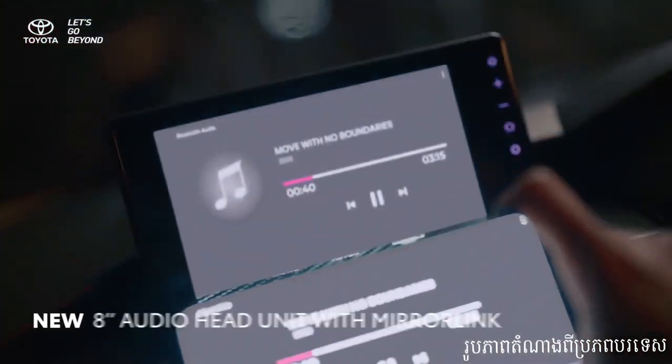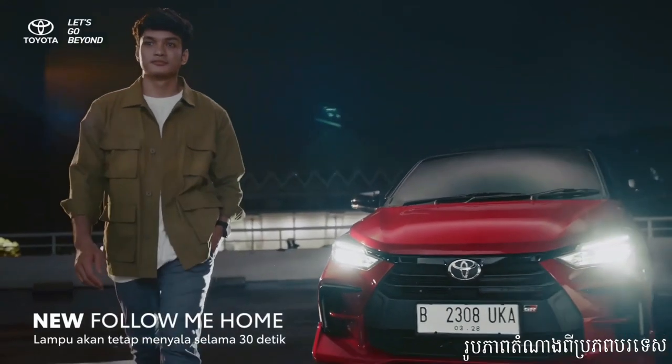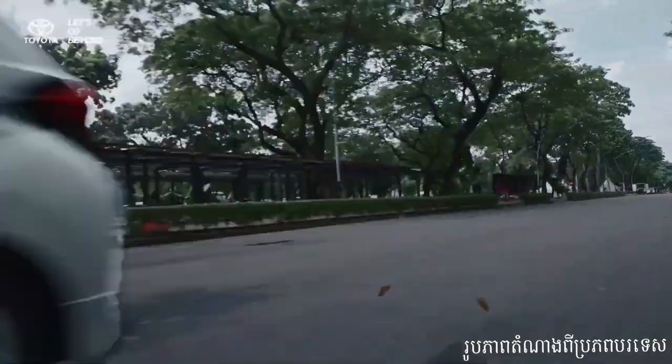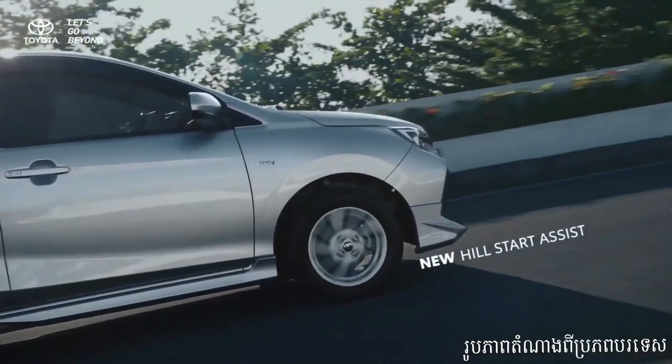In conclusion, the Toyota Wygo 2024 is the ideal compact car for those seeking a practical, fuel-efficient, and stylish ride. Its compact size, modern design, comfortable interior, and advanced features make it perfect for everyday adventures in the city.